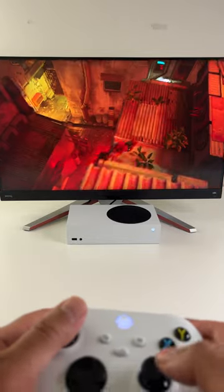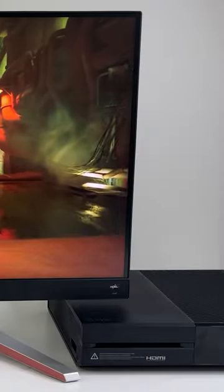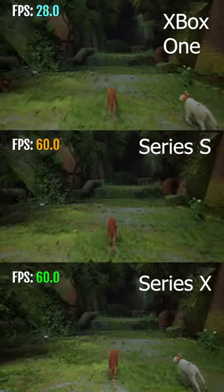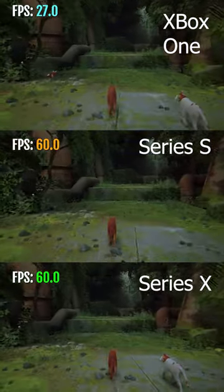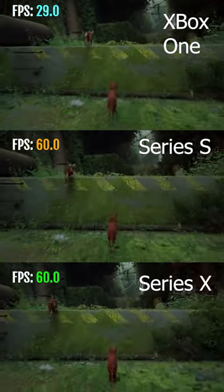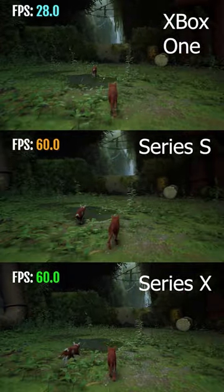Stray the cat game is finally on Xbox. You can play it on your Xbox One, the Series S, and Series X. It's a bit blurry on the 10 year old Xbox One and struggles to get 30 FPS. But on the current gen Series S and X, the game looks gorgeous and runs at 60 FPS.